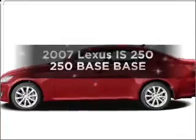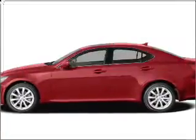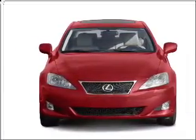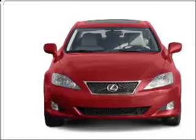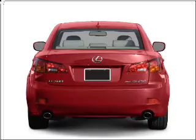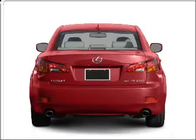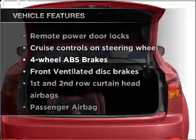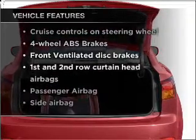Introducing the 2007 Lexus IS250. If you're looking for an automobile with great attributes, look no further. With a solid six-cylinder engine that responds smoothly to its automatic transmission, premium wheels give a more luxurious look. You will appreciate the safety feature of anti-lock brakes. The sunroof lets fresh air in. With these notable features, you won't want to miss out on the opportunity to own this amazing vehicle.